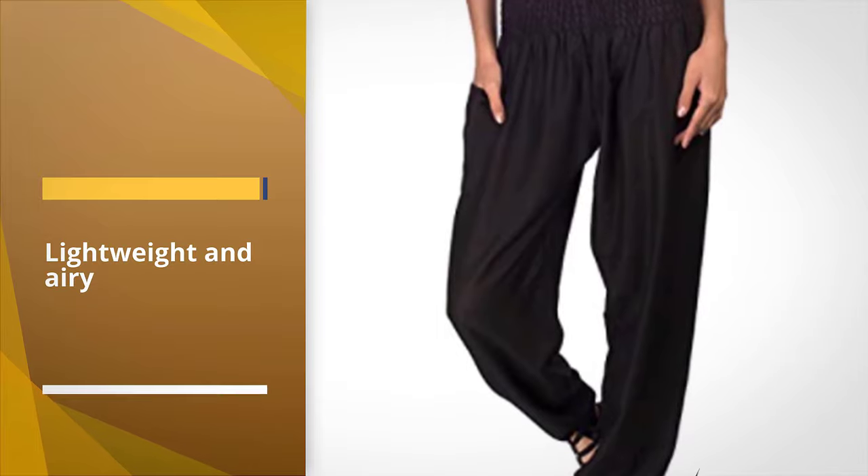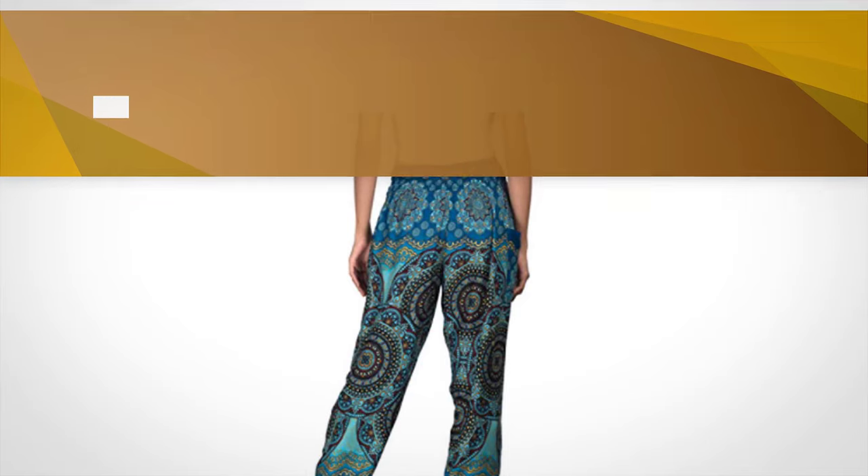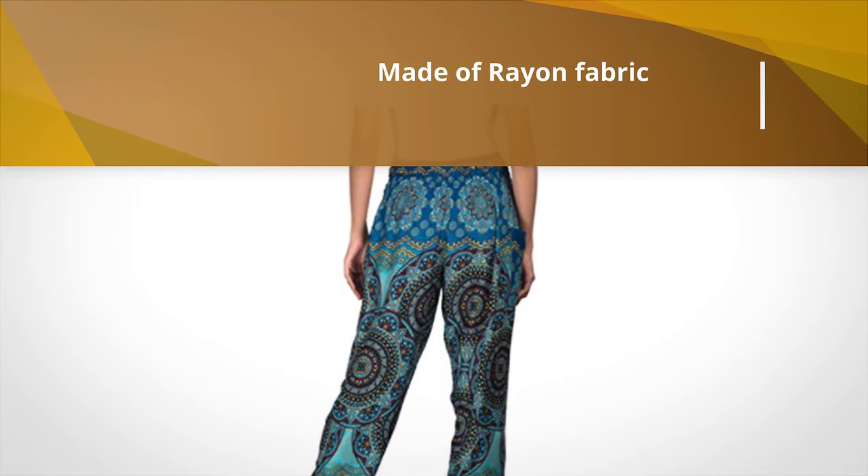The Jupe Jupe pants are lightweight and airy due to the rayon fabric they are made of. They don't stick to your skin as they are designed to be really loose.